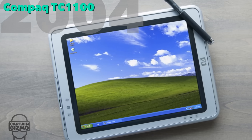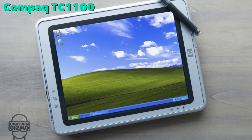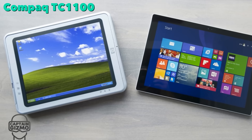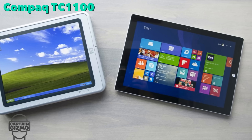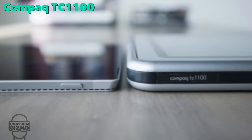The TC1100 had a very unique design. It was a hybrid laptop which included a touch screen, stylus, and tablet mode. Unfortunately, Windows XP was not a touch-friendly OS, hampering its success. Like the Concerto, this was another laptop that was ahead of its time.